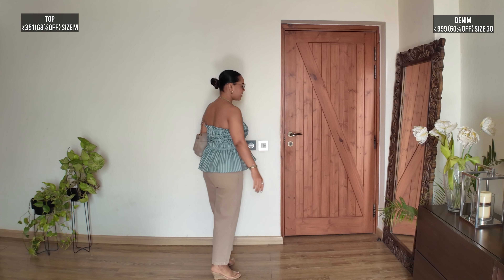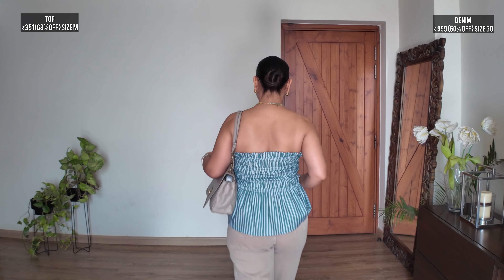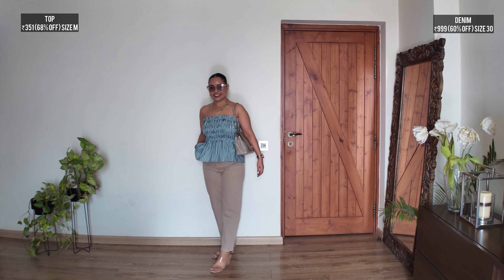I will add a bag and sunglasses to show you the final look. I'm going with a nude bag and these tinted gray H&M sunglasses. The bag is an old Ferragamo — a nude leather bag with gold accents that matches the gold in my earrings and bracelet. This entire outfit literally cost 1500 rupees, which is quite a steal in my opinion and very, very versatile.